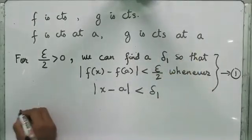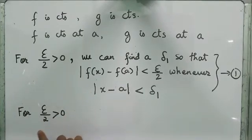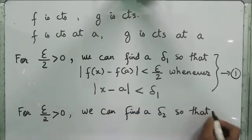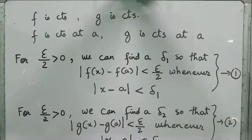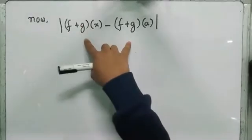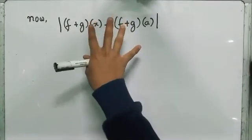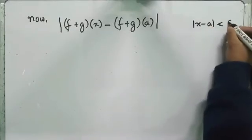Similarly, because g is continuous at A, for epsilon over 2 — again chosen because it is convenient — we can find a delta_2 so that |g(x) - g(a)| < epsilon/2 whenever |x - a| < delta_2. Call this condition (2). We will use both of these later on. Remember what we have to do: we have to find a delta that will work for an epsilon for f plus g. The idea is that we just have to find a delta that will work for f and g at the same time.